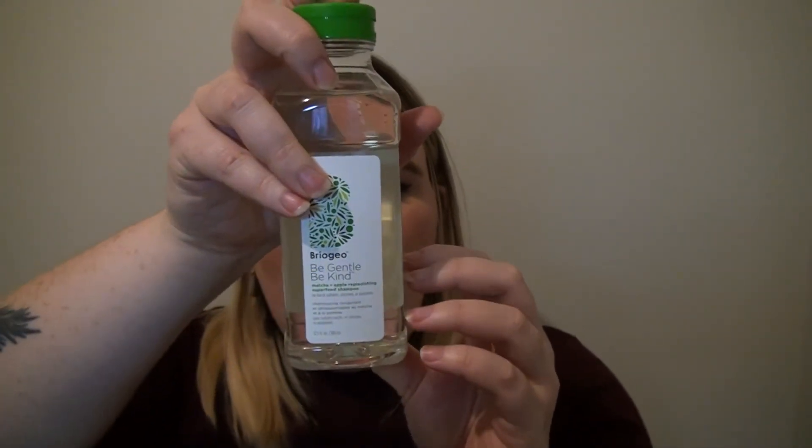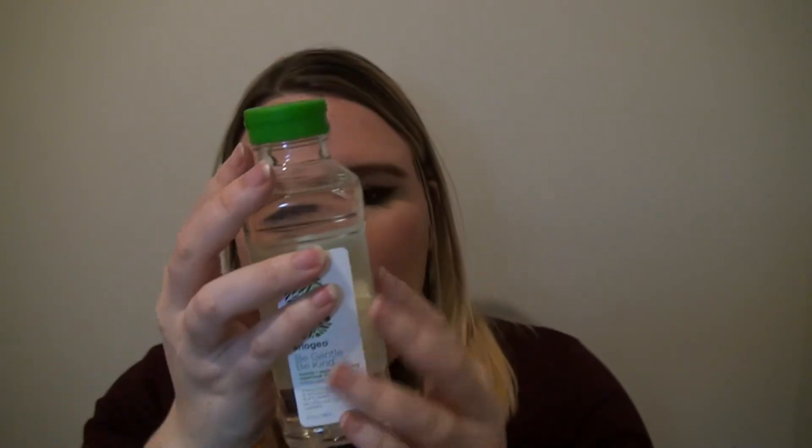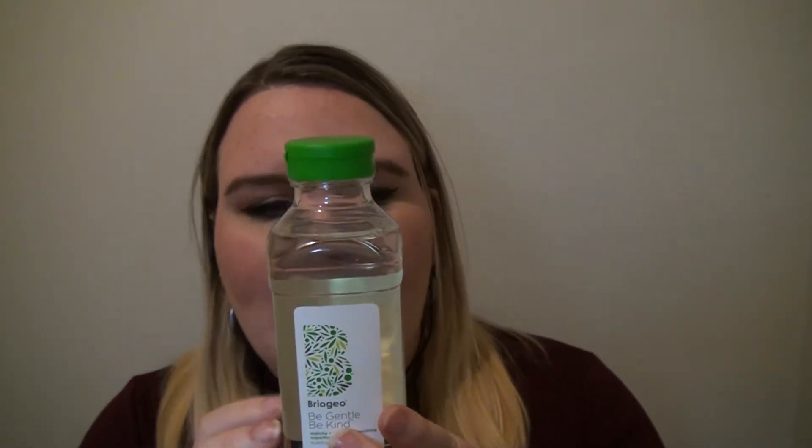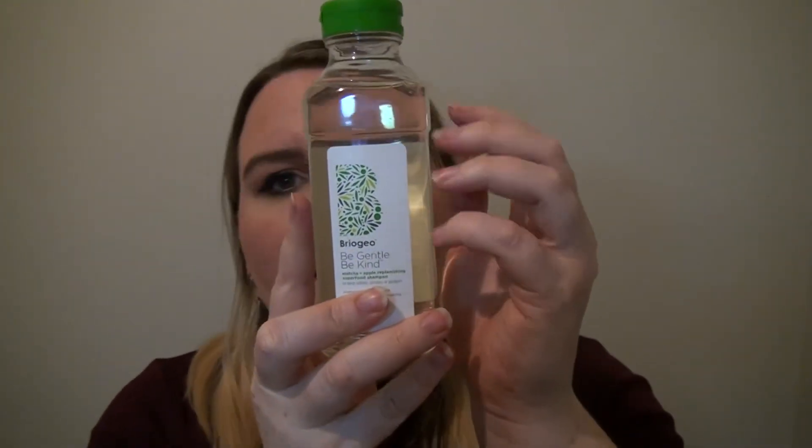This has no harsh sulfates, silicones, or parabens, which I really like — it's also cruelty free. Like I said, I'm trying to remove harsh chemicals from my routine. It's been about a year-long process at this point. I've had some really great successes and some great failures, so we'll see.